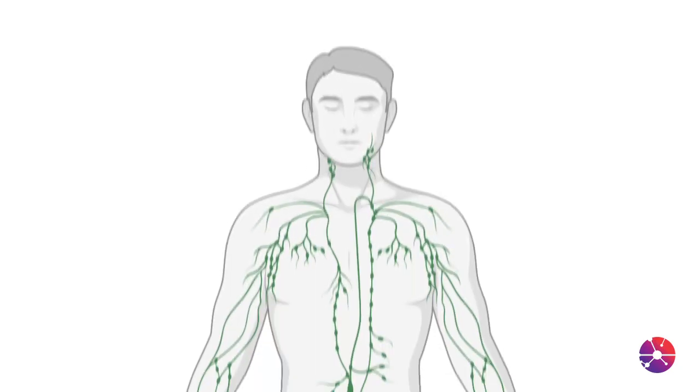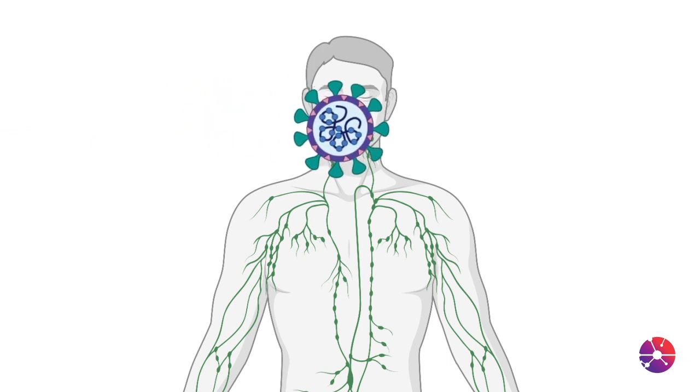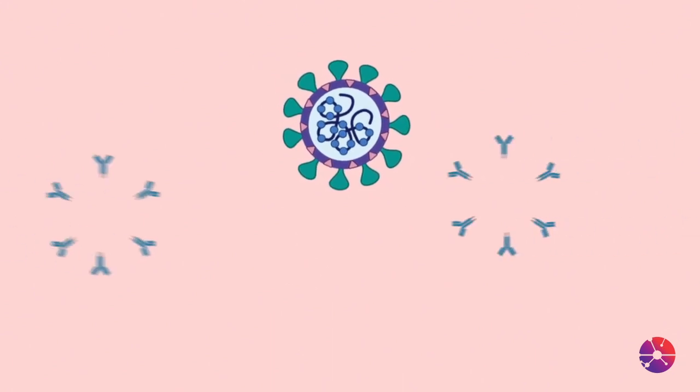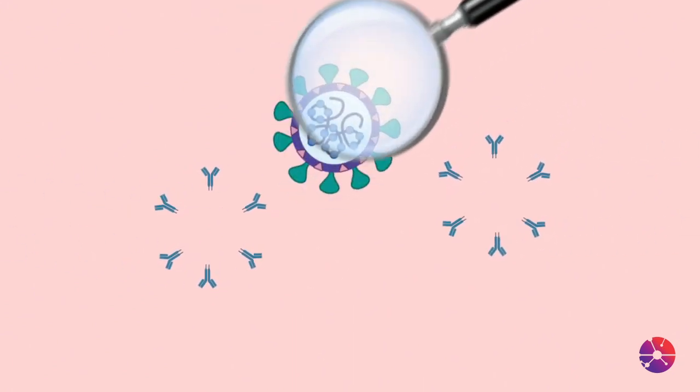The great thing about the human immune system is it has a really good memory. So once it sees something that looks very much like a virus that can cause illness, it develops defenses that are long-lived. And what's the result of that? If the patient is ultimately exposed to a live virus that can cause illness, the body's immune system already recognizes it. It's already learned how to kill that virus, and that's exactly what it does — long before the virus can make us sick.